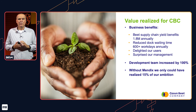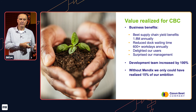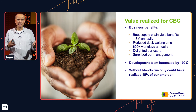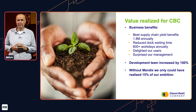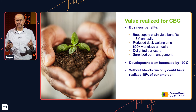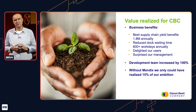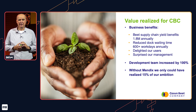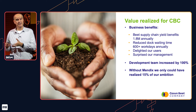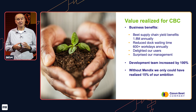What's the value that we realize for Cosum Beed Company? In the area of beet supply in our value chain, we have either increased or protected yields, which benefits us by approximately €1.8 million per year. Our dock planning solution reduces waiting time by approximately 600 workdays a year. We haven't measured the effect of our TIRA application yet, but it will likely help in saving time for maintenance engineers in the field while improving data quality. In the end, we've delighted our users and surprised our management. Our Mendix development team has doubled in the past two years.